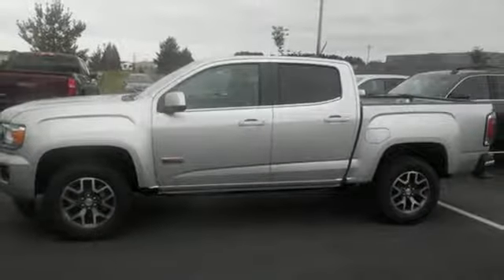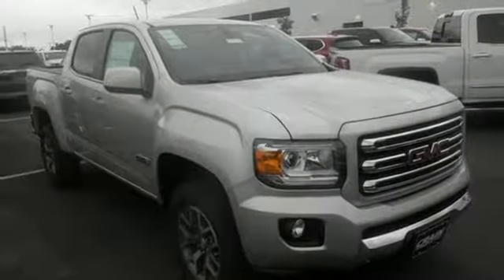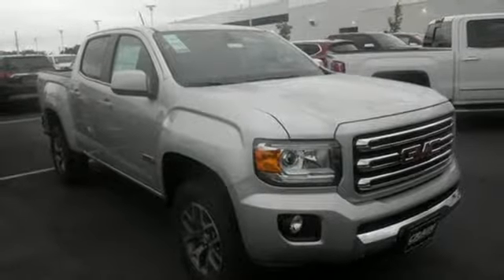Getting in and out of the cargo area is a breeze thanks to a corner step bumper. If you're looking for a step up, but still want mid-size ease, make the Canyon yours today.